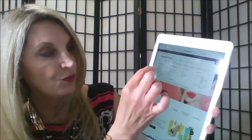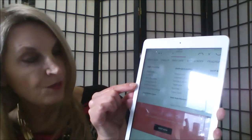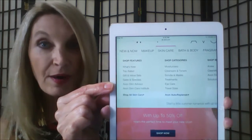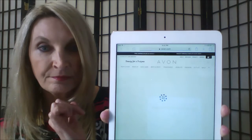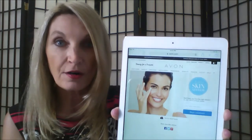When you do that, you will see underneath the shop features where it says 'Avon Skin Advisor.' All you have to do is click on Avon Skin Advisor and it will take us to the screen where we will begin our consultation.